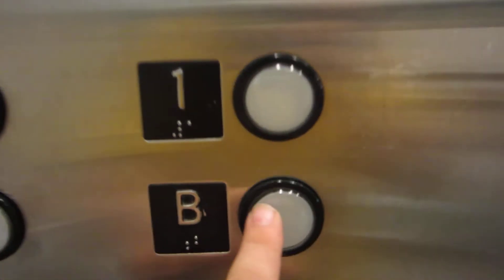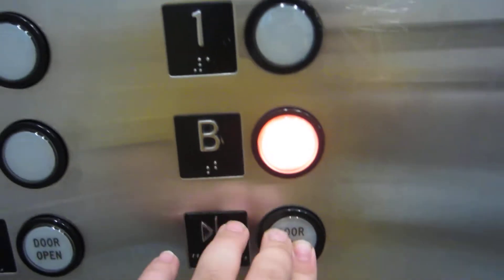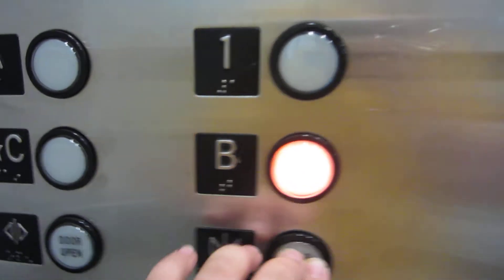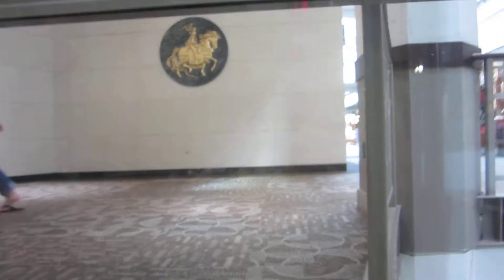Here we are at one. And we'll end it at B — or C, sorry, I don't know. Come on, close. All right, and after we end it at B, we'll get another elevator.